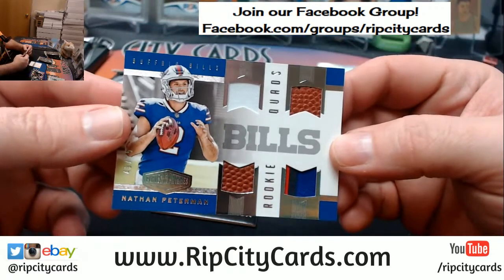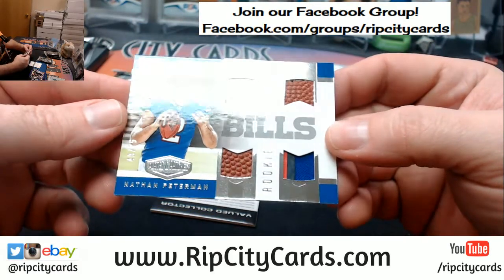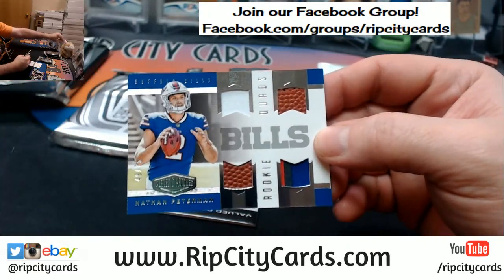A Nathan Peterman quad patch — single, double, triple, quad. 275.